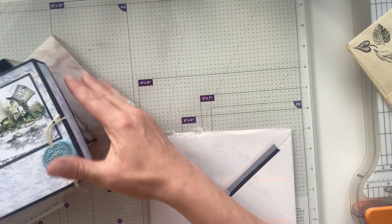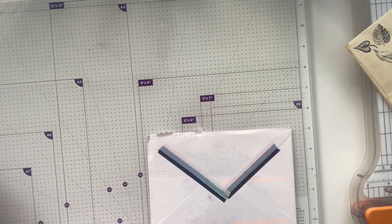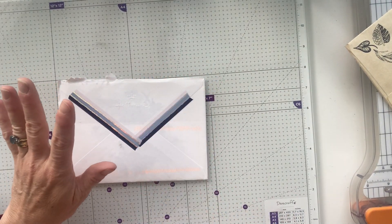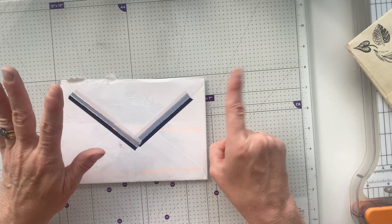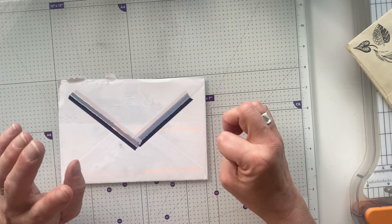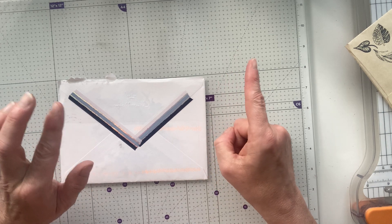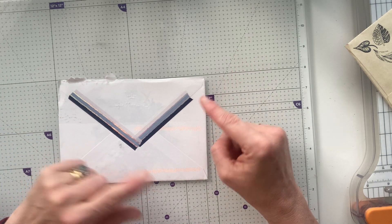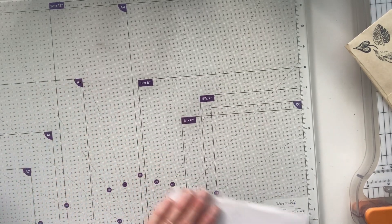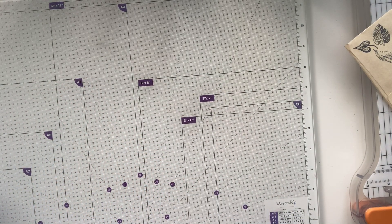Hello, it's Ashley here from Paper and Twine. Thank you so much for clicking on this video. I'm on with what I think are a couple of challenge entries and I think an ATC swap, which I'm not going to show because that's not due until September the 1st and the one that I've received, I don't think they've received mine yet because I only posted it this week. Anyway, both of these are international entries.